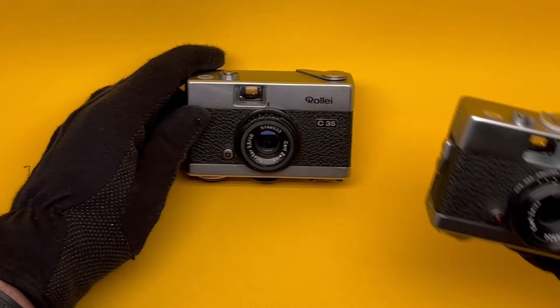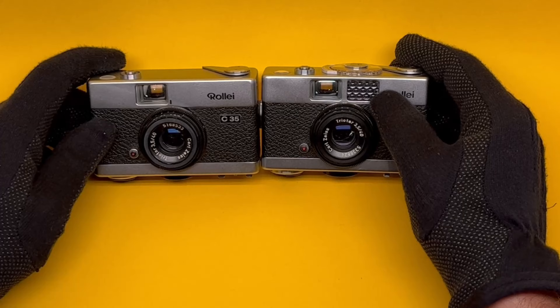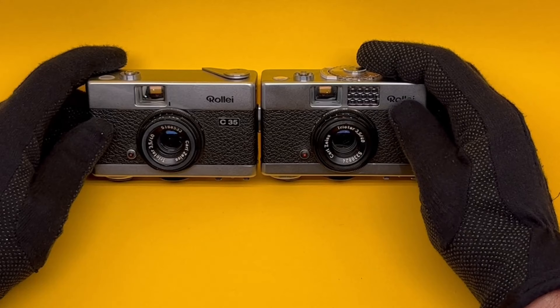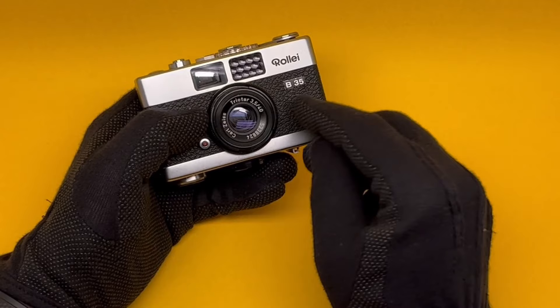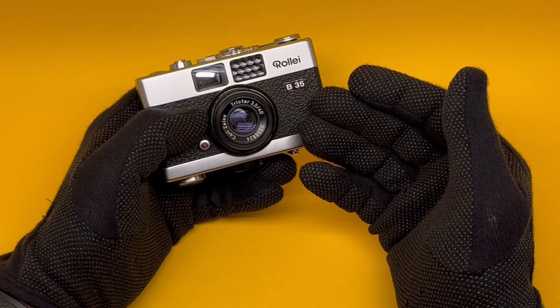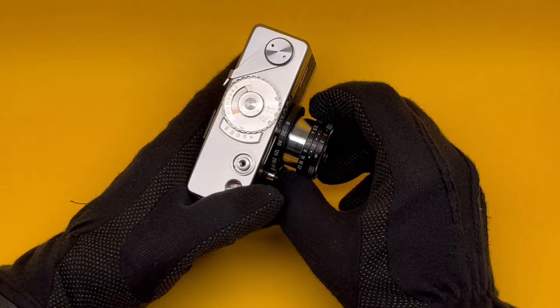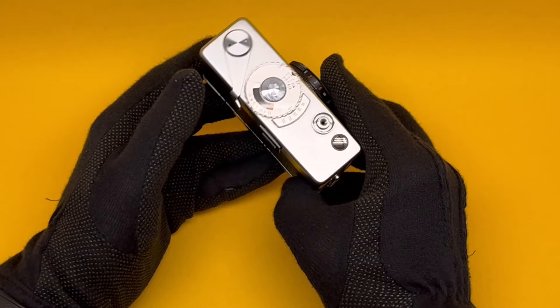There was another entry-level model — the Rollei B35 — very similar design, but the B35 has a selenium light meter. This is a step backwards from the Gossen electronic light meter using a battery; selenium does not use a battery, but it also doesn't last forever, so it's very hard to find one that works today in the 2020s. The B35 was later renamed as the 35B, which is exactly the same but more in line with Rollei's naming system. The lens still comes out the same way — twist and lock. Controls are distance, aperture, and shutter speed, plus the lens collapse button.